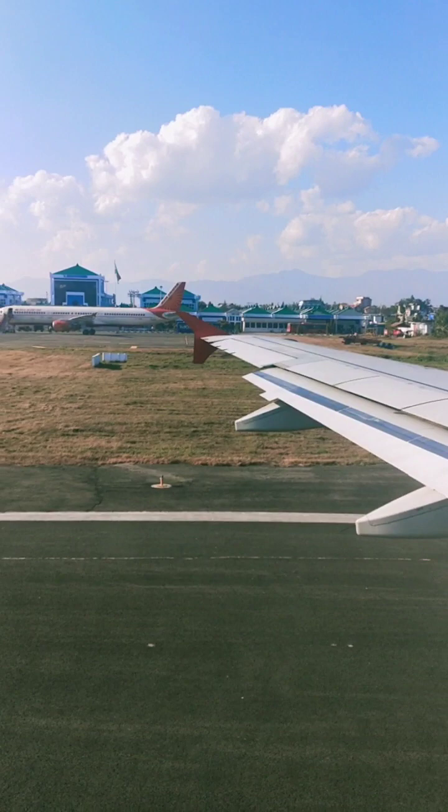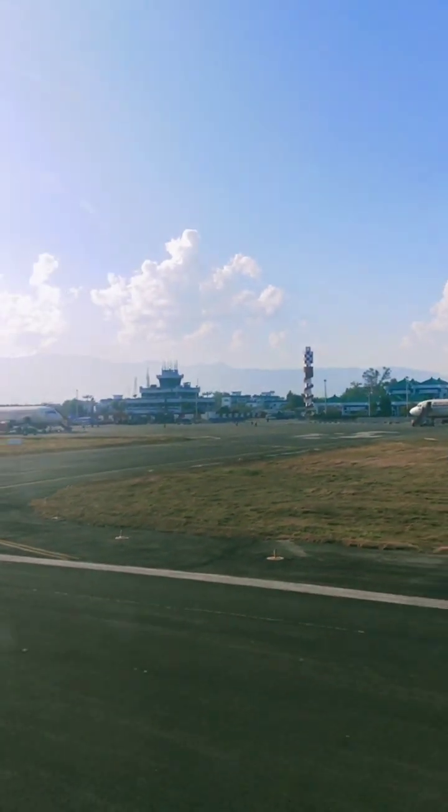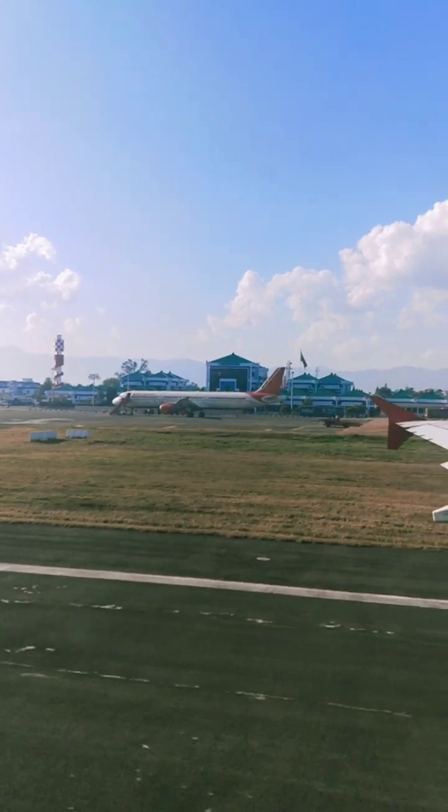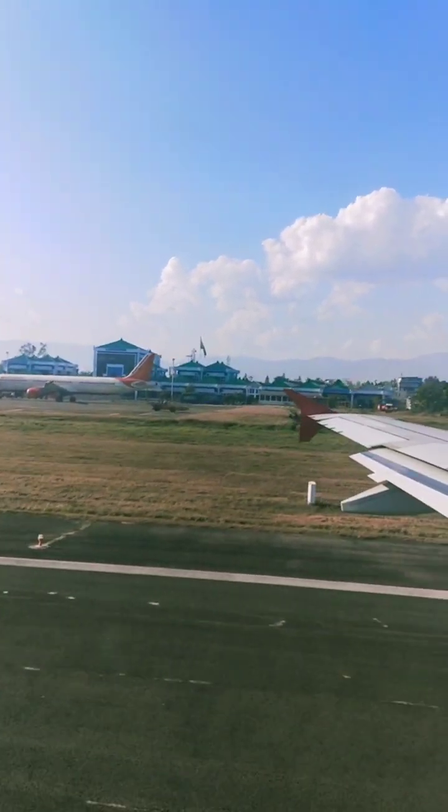Imphal Assam Airport International. It's ready to take off. Air India is there and our one is ready to take off.